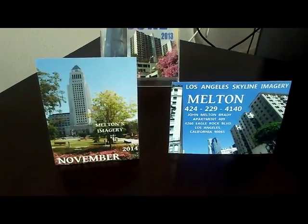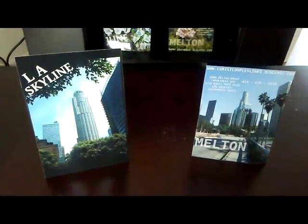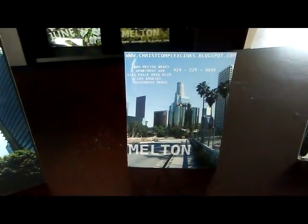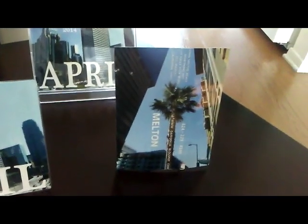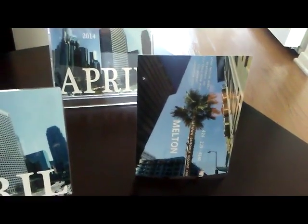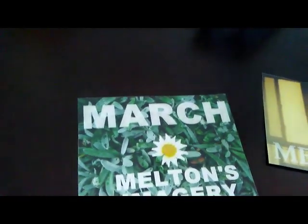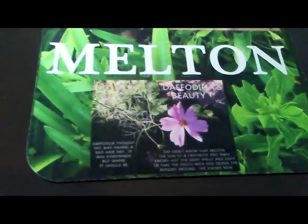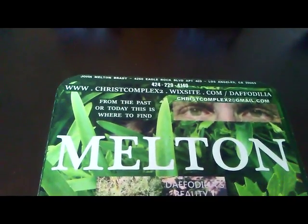Skyline imagery featured today. This is LA skyline. You don't necessarily have to have skyscrapers to have a good skyline. Try to call me — 424-229-4140 — and see if the devil is stealing your call. Then come see me in person: 4260 Grant Boulevard, Apartment 409, Los Angeles, California 90065. Tell me all about that great skyline to design graphic art against and to build Jesus' Immaculate House here on earth.